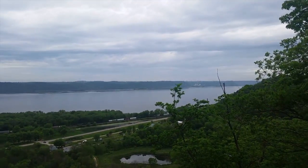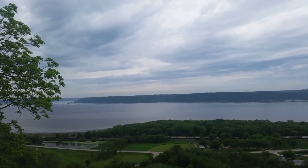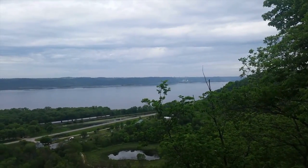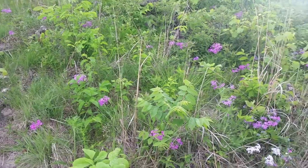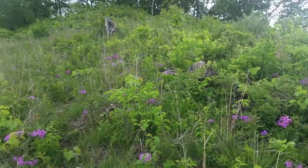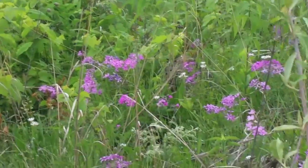A lot of times you will see eagles and hawks and other birds just soaring and dipping up here. They get really close when you are at this high of a point on the bluff. Right now it's late May and the whole side of the bluff is blooming and purple and also filled with honeysuckles.